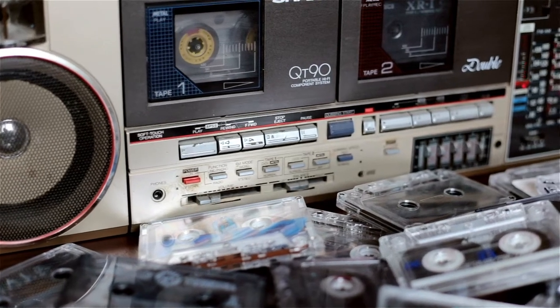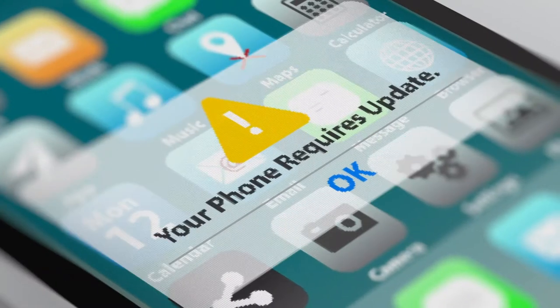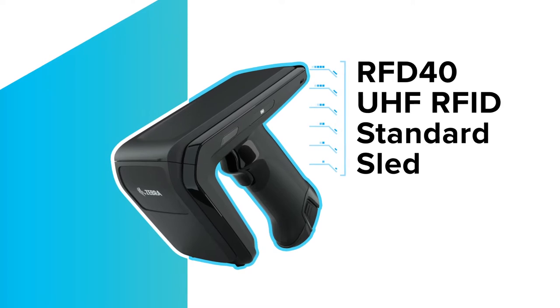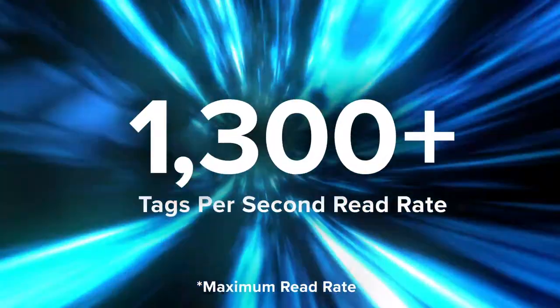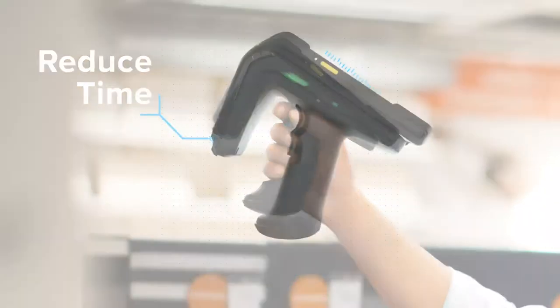That new device is always the latest and greatest until it isn't, and the next upgrade costs you time, money, and reduced ROI. But with the Zebra RFD-40 UHF RFID standard sled, you get efficiency with staying power. With a 1300-plus tag per second read rate, the RFD-40 is built to reduce the time spent on cycle counting.